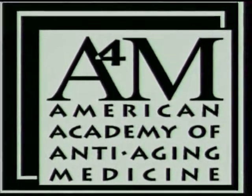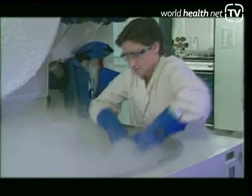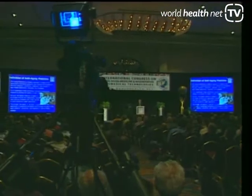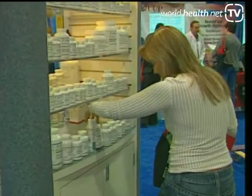The A4M is the largest anti-aging medical organization in the world, with a membership base of over 20,000 physicians and scientists from more than 90 countries. This year, the A4M will host 30 international medical conferences all across the globe. These conferences feature the foremost experts in anti-aging and regenerative medicine, and showcase the cutting-edge companies that are leading the anti-aging medical revolution.